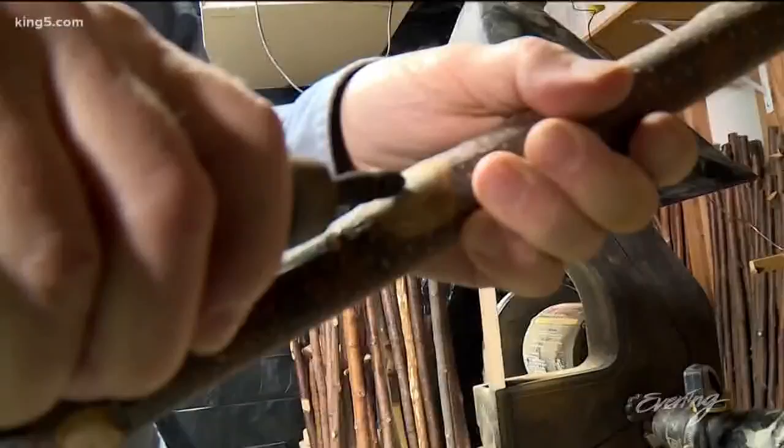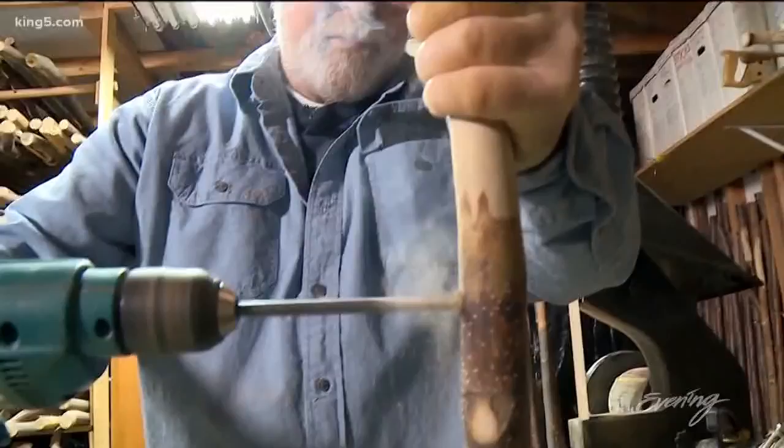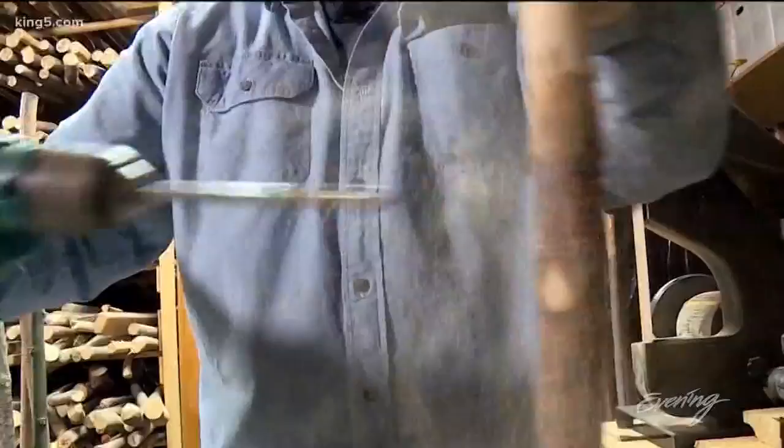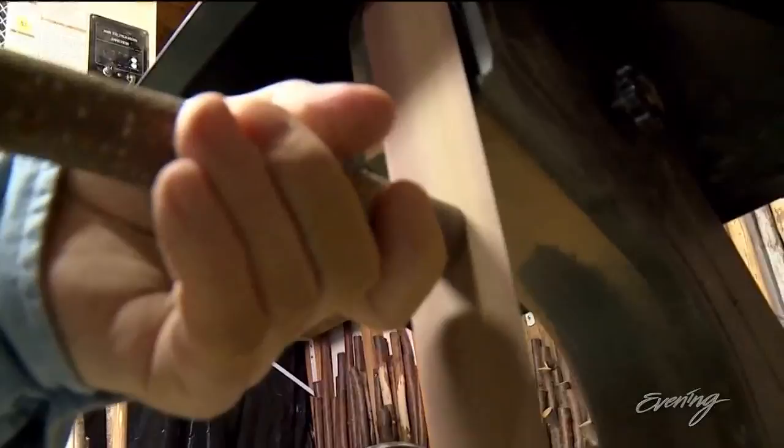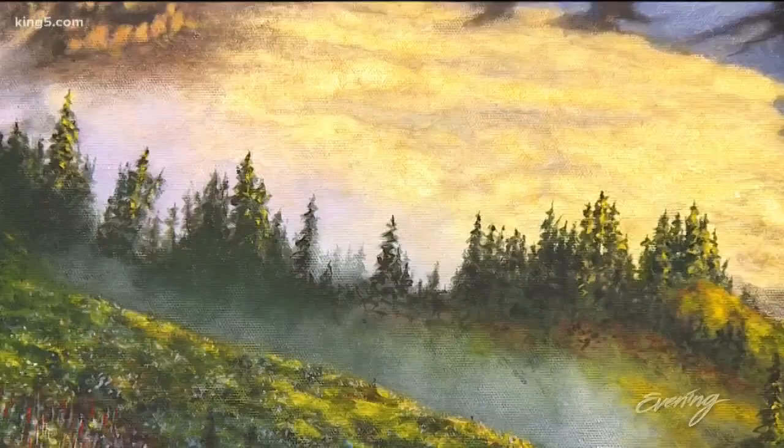In this noisy garage, Kirk can lose himself in the making of a stick. "It's my zen," he says. You'd think after this many years of making them he'd be a little tired of doing it — but he loves it. He just loves making sticks.